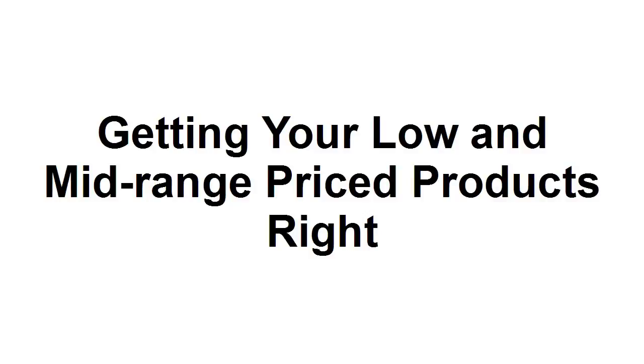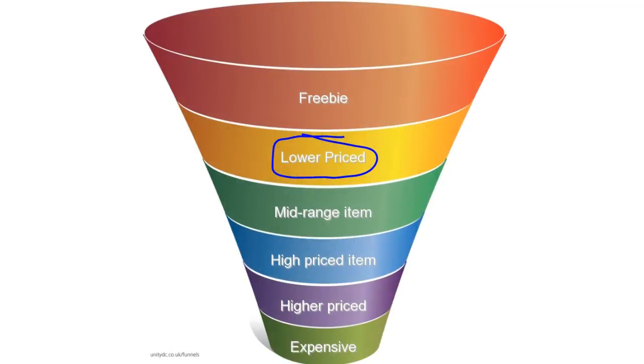Getting your low and mid-range price products right is crucial to the success of your sales funnel. Your low-priced product is the first paid-for offer that you're going to send to your list, so you want to make sure that it has lots of quality and offers outstanding value for money, because that is going to set the tone for what people can expect from you as they go further down the line. You want to use this to build up people's confidence in you, in your abilities, in the quality of your offer.